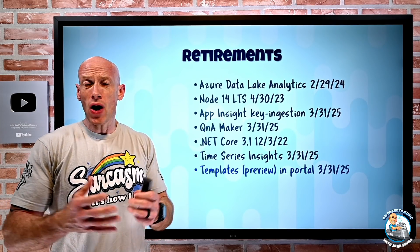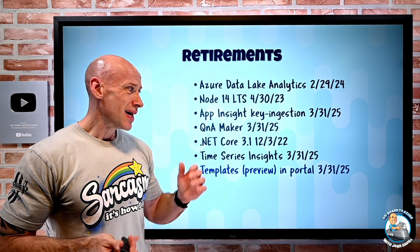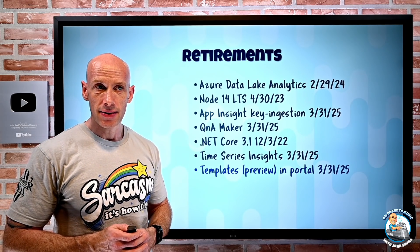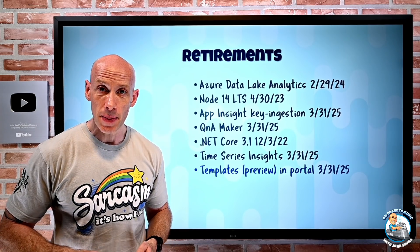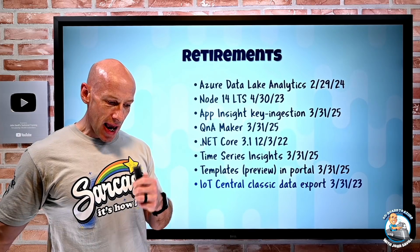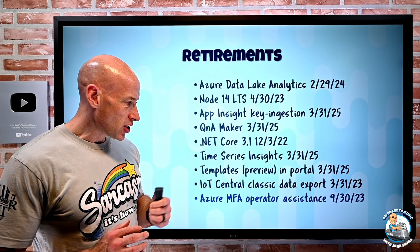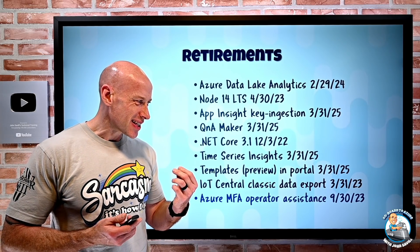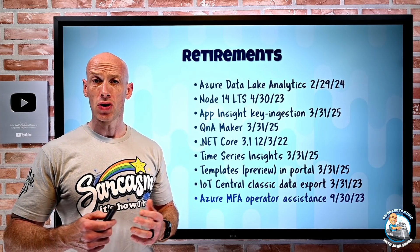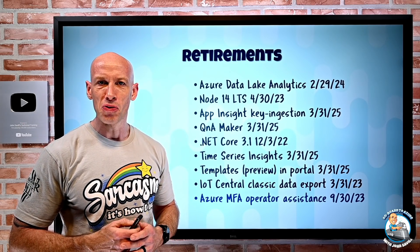Templates in preview — a template experience in the Azure portal that never made it out of preview — is going away end of March 2025. Move to Template Specs instead, which is awesome; there's a separate video on that. IoT Central Classic Data Export is retiring end of March 2023 — move to the new data export. And Azure MFA Operator assistance is going away end of September 2023 — use the automated assistant functionality instead. So a whole bunch of things getting old — out with the old, in with the new.